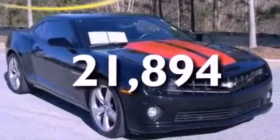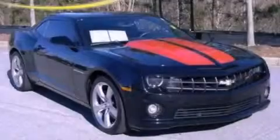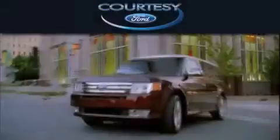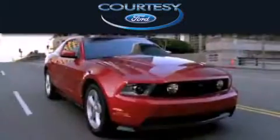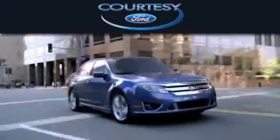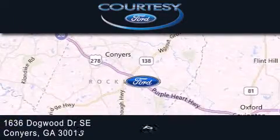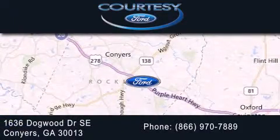Contact us today and schedule your opportunity to see this automobile in person. Cardi C-Ford is dedicated to doing everything possible to ensure that the experience you have selecting your next vehicle is as pleasant as possible. We're located at 1636 Dogwood Drive Southeast in Conyers.